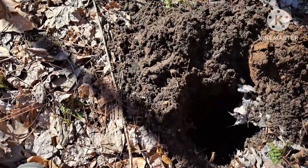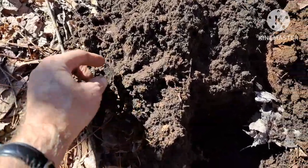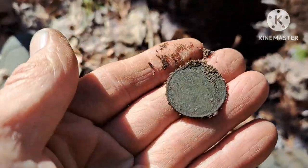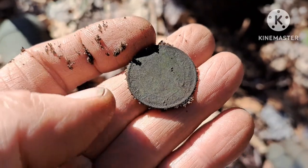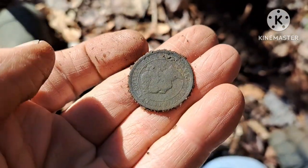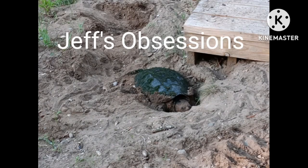My wife Nicole and I are back out again this morning. It's a nice sunny day and I think it's going to warm up nice. Give it another whirl, see what we can find today.